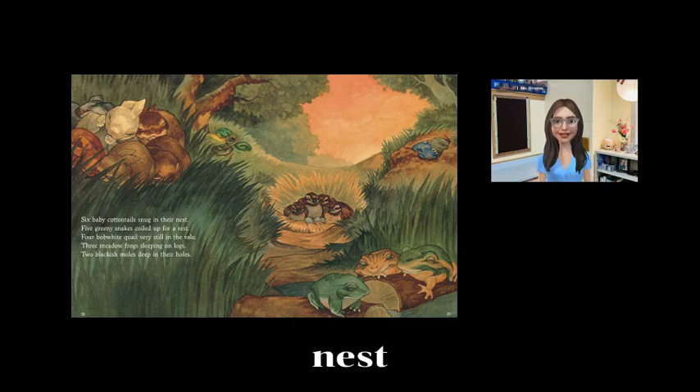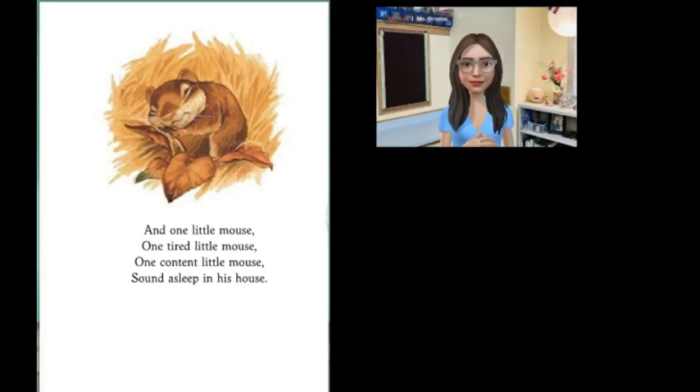If we visited the woodland, we would probably bring a tent to sleep in or a camper or a sleeping bag. That's what would make us comfortable in the woodland. And one little mouse, one tired little mouse, one content little mouse, sound asleep in his house.